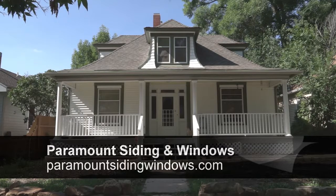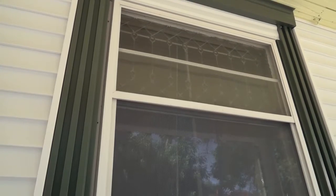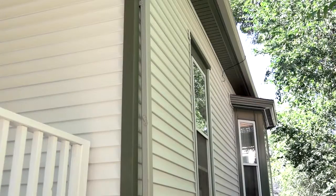Paramount Siding and Windows has been in business since 2009 and our specialty is siding and energy-efficient windows. Here in Colorado Springs we installed the insulated vinyl siding.